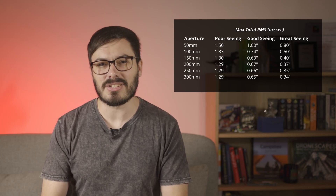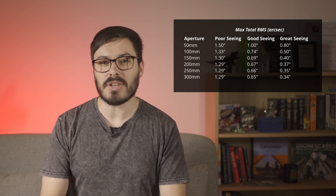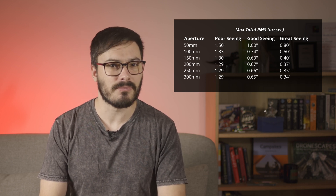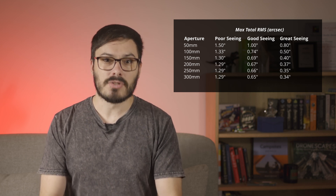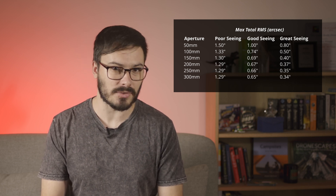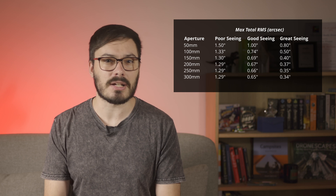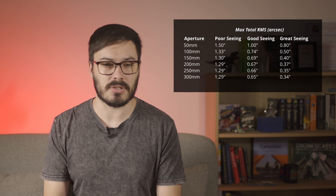This is what I think the answer to what is good guiding should be for telescopes with an aperture between 50mm and 300mm, or around 12 inches. These numbers are in total RMS in arc seconds, so make sure your PHD2 is set to that and not set to show value in pixels. After seeing this cheat sheet, you can see that if you're shooting in poor seeing conditions, an error of up to 1.3 arc seconds RMS won't make much of a difference, even if you're using a really large aperture telescope.